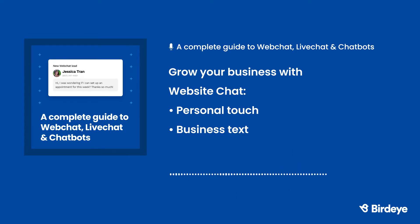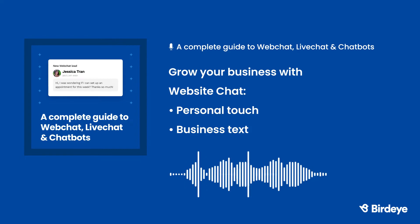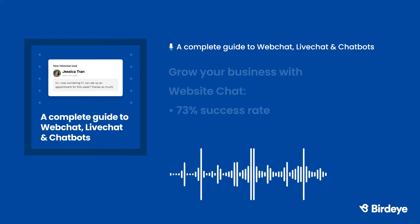Here's how. When a customer clicks the chat widget on your website, they'll be asked to submit their name, phone number, and question. With this information in hand, your business can follow up with the customer via text if the conversation needs to go offline. A textable chatbot also comes in handy if your business is dealing with technical issues like spotty internet. If you're still on the fence about website chat, consider this statistic: live chat has a 73% satisfaction rate, beating both phone calls and emails for customer service.